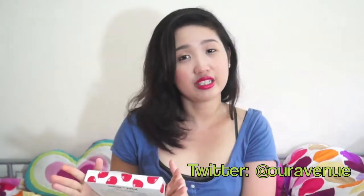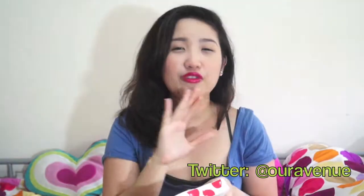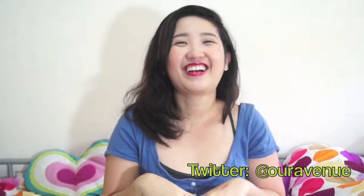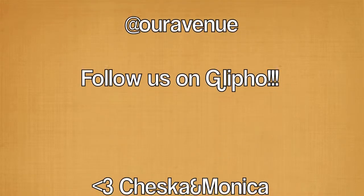That's it for my February Favorites. I hope you guys like it. If you have any comments, suggestions, or anything else, just comment down below, or you can do a video response, or link your own favorites videos — we would love to see those favorites and get insights on different brands. Okay, that's all. Bye! Bye!